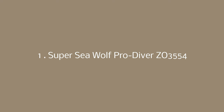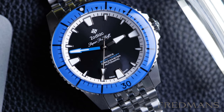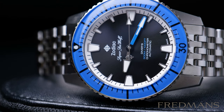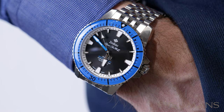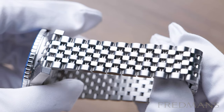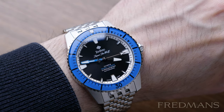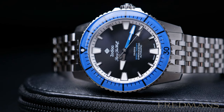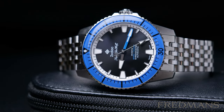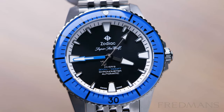Number 1: Zodiac Super Seawolf Pro Diver. Here we have the Zodiac Super Seawolf Pro Diver with a black sunray dial and a gorgeous blue bezel. It's 42mm in size, which is perfect for normal to a bit larger sized wrists. It has a 7-link bracelet that gives it a bit of an industrial feel and makes it fit perfectly on the wrist. This Zodiac Pro Diver watch has 300 meters of water resistance and the movement is COSC certified. The Zodiac Super Seawolf Pro Diver is a great everyday dive watch.